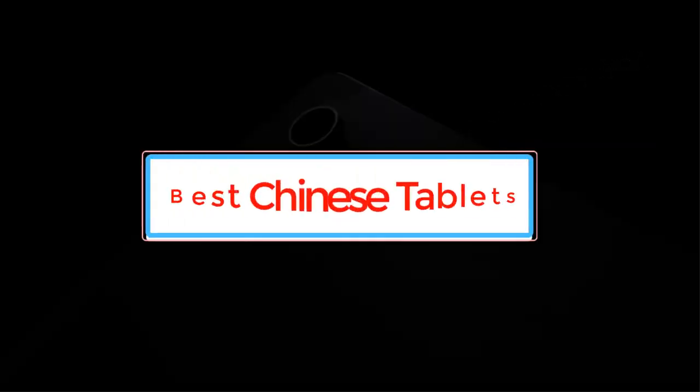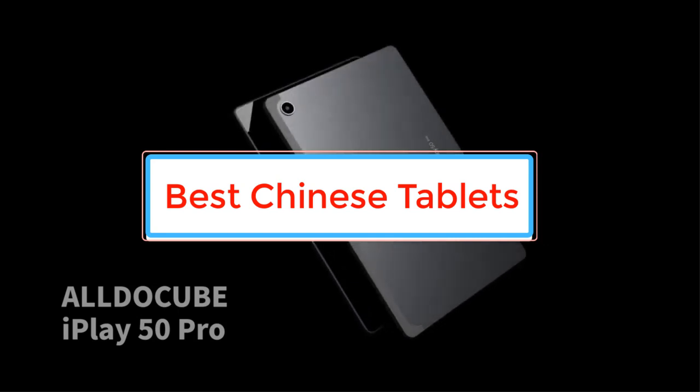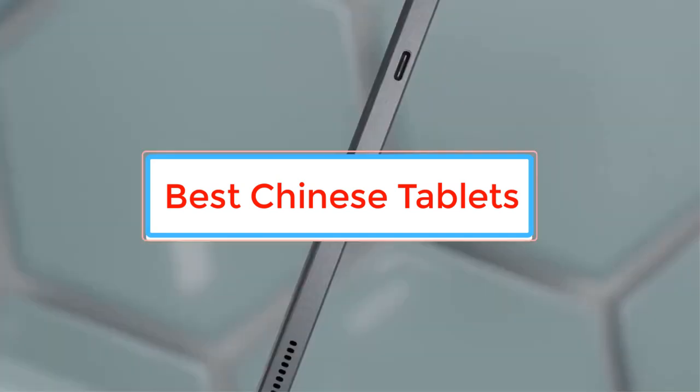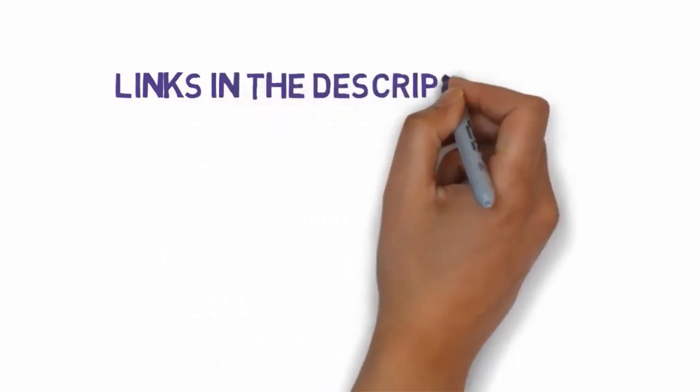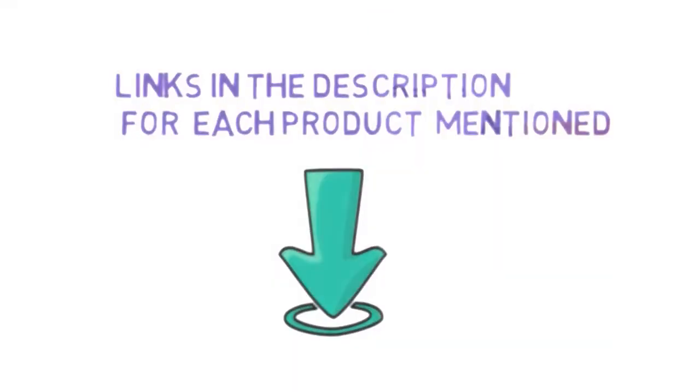Are you looking for the best Chinese tablets? In this video we will look at some of the best Chinese tablets on the market. Before we get started, we have included links in the description, so make sure you check those out to see which one is in your budget range.